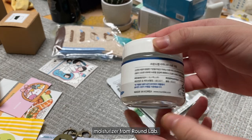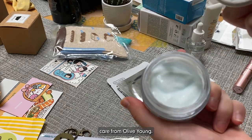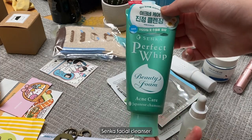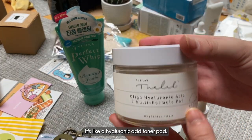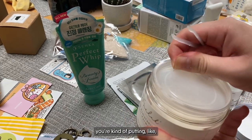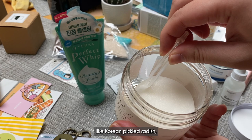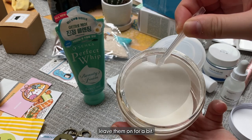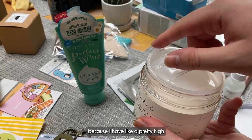I also got this moisturizer from Round Lab. I think I got a lot of my skincare from Olive Young. And then I also got this Senka facial cleanser — it whips up so much. And then this is like my favorite thing — it's like a hyaluronic acid toner pad. I never had one that had this little tong in it. But it's so fun and it feels like you're putting like radishes on your skin, which sounds weird but I love the Korean pickled radish. So it just makes me laugh every time I use it. But it works really well — you can leave them on for a bit so it really soaks into your skin. And it's like very cooling because I have a pretty high skin temperature.